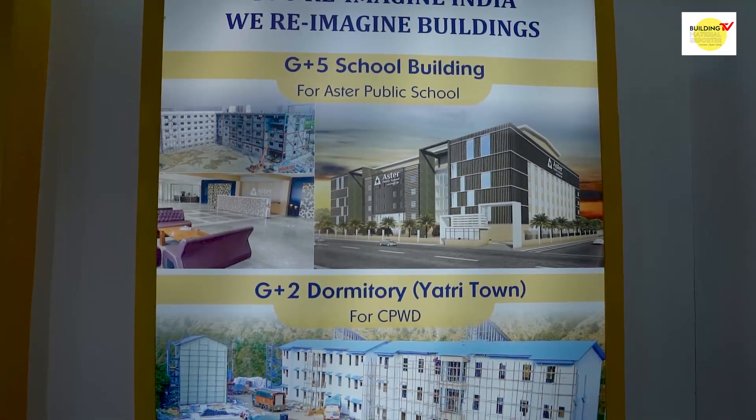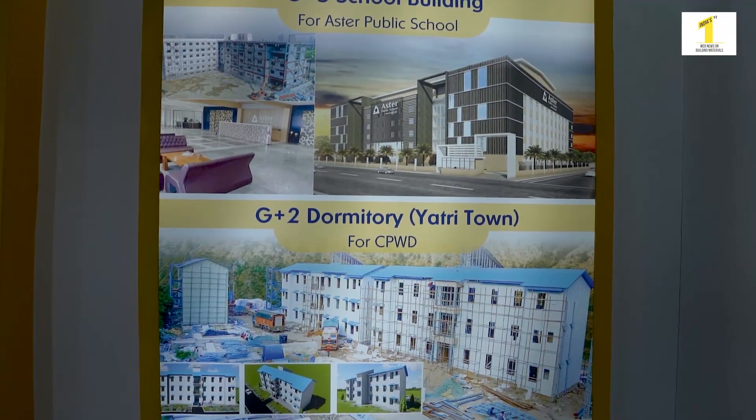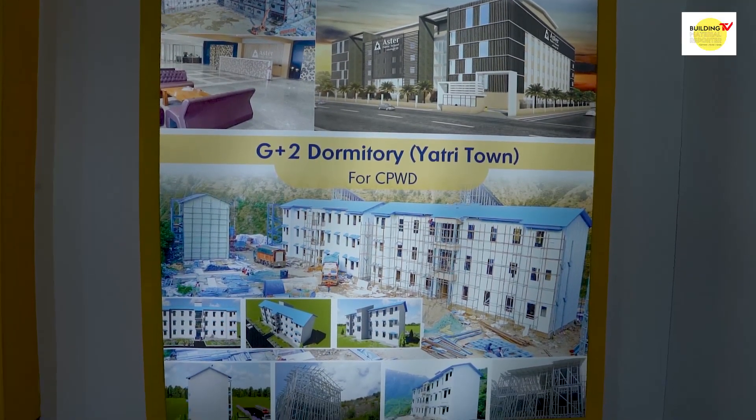We have done G plus two buildings and nine structures, and recently the Jammu Amarnath Yatra project was completed in three months. Our Prime Minister has a very ambitious vision of providing low cost housing. Quick construction with low cost housing is possible with this sort of rapid construction technology only. We present to you the iFower block.